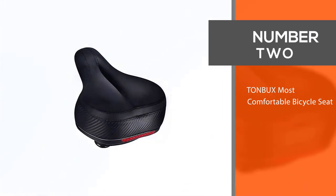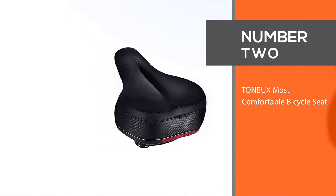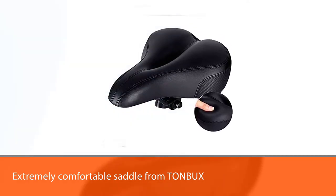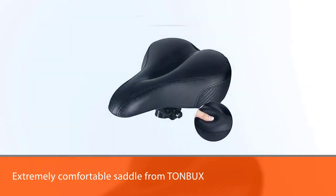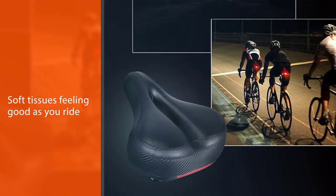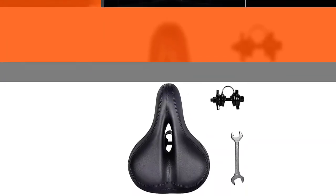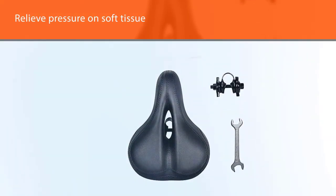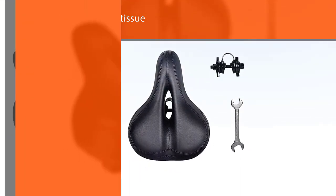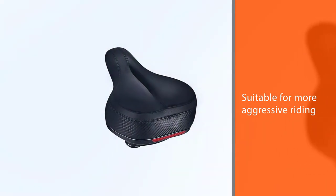Number two: Ton Bucks Most Comfortable Bicycle Seat. This extremely comfortable saddle from Ton Bucks is packed with features to keep your soft tissues feeling good as you ride. The saddle is relatively wide and features an in-cut pressure relief channel to relieve pressure on soft tissue as you lean forward. It also has a long nose, making it suitable for more aggressive riding positions. The amount of padding is also a major draw — it's nearly five inches tall, much of that thanks to the padding underneath your sit bones.